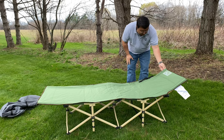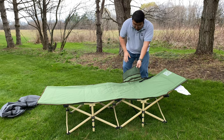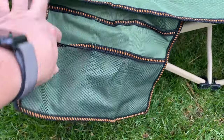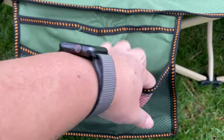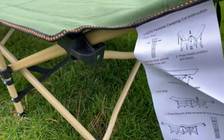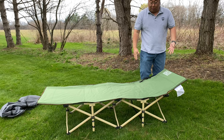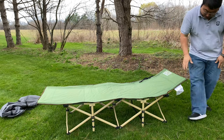We have really nice heavy duty corduroy piping along the sides, and a little bag on the side with some netting so you can put your flashlight or kit on the side. We have structure that goes all the way top to bottom, and then we also have this little kick up here at the top so you might not even need a pillow. You can probably get really comfortable on here.